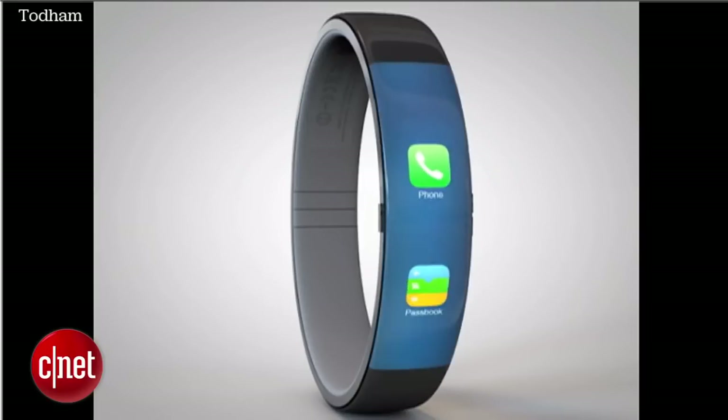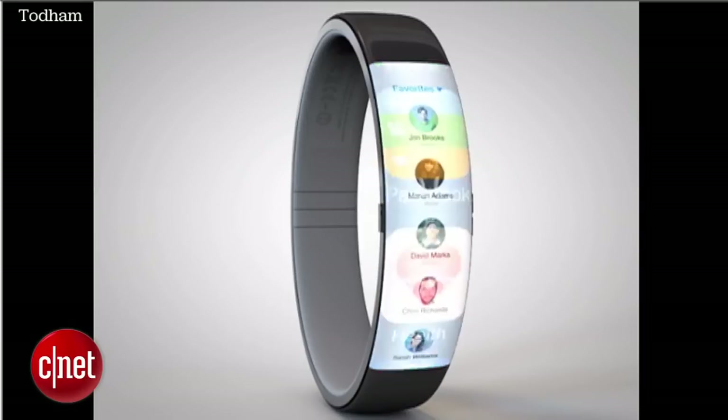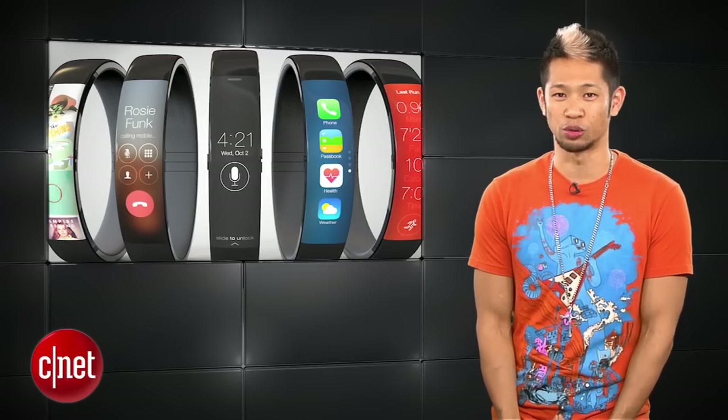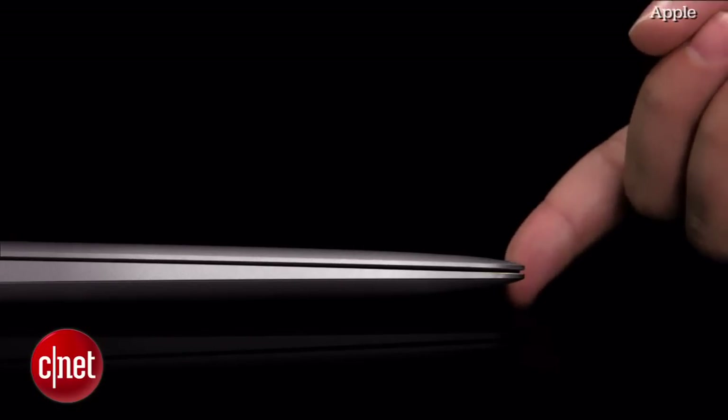Apple's iWatch is still expected to come in two different sizes according to reports, and could appear in September, but it's all speculation as usual. Apple did release a new product this week with updated MacBook Airs featuring faster 1.4 GHz dual-core Intel Haswell processors.